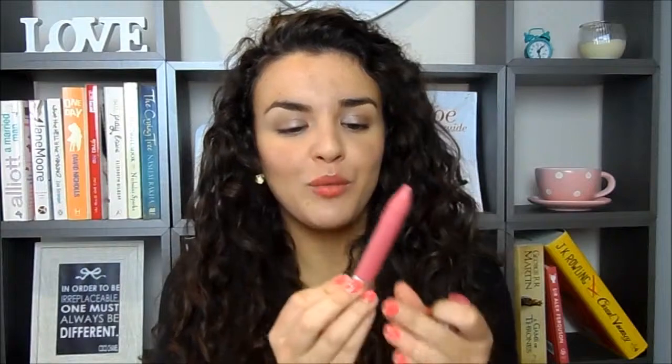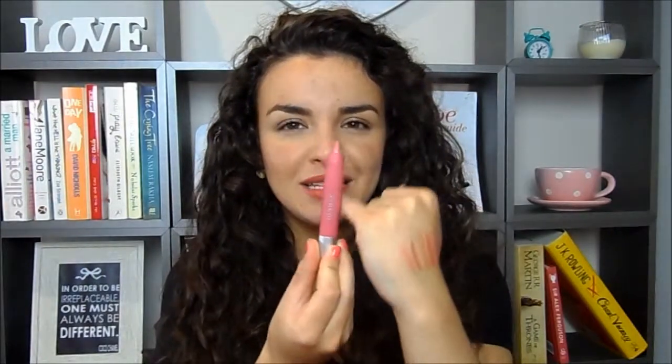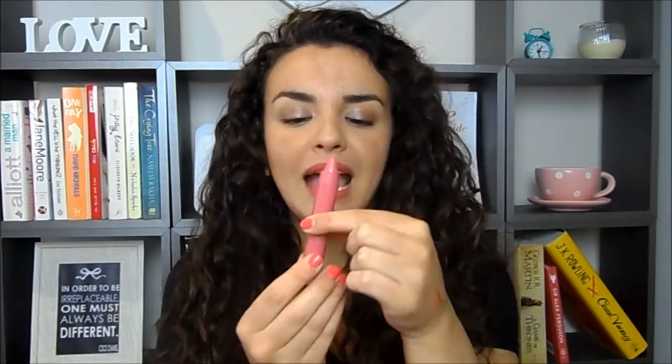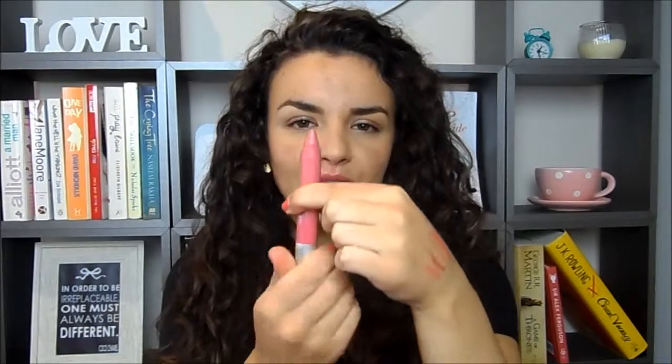In terms of application, they come in a chubby stick form. The packaging is really nice — it's slightly matte as well, versus the original packaging of the Revlon Bombs. You get a decent amount of product and they're a twist-up style. The shade selection they've brought out is really nice and appropriate for spring and summer, and it'll be interesting to see what deeper shades they bring out for winter.